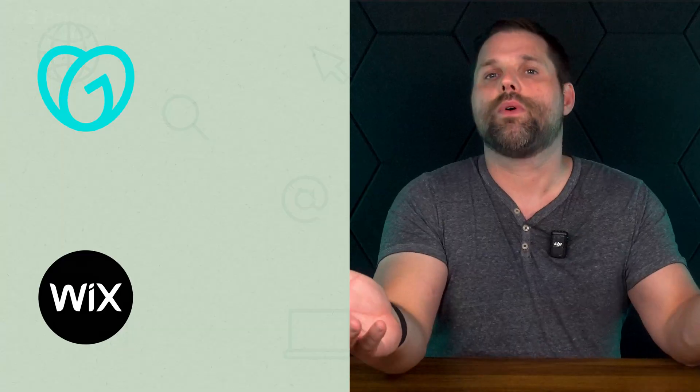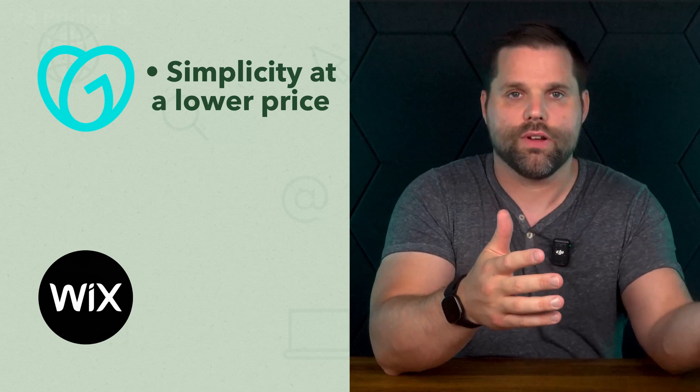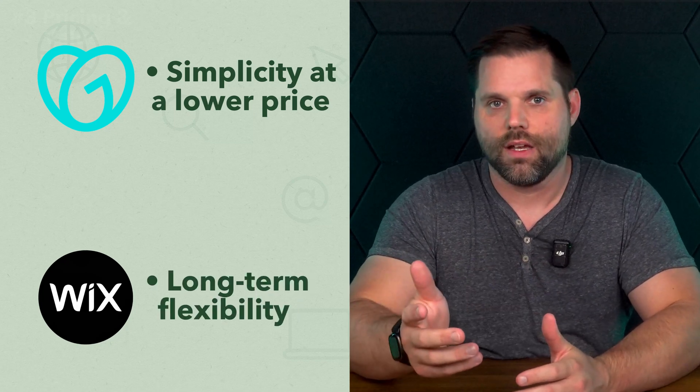So who wins on pricing? It depends on what you value more — upfront simplicity and a lower price, which is GoDaddy, or long-term flexibility with more investment, which is Wix. But what if your goal isn't just to build a site — it's to really run a business? Let's break down how each platform handles the tools that matter most for that.